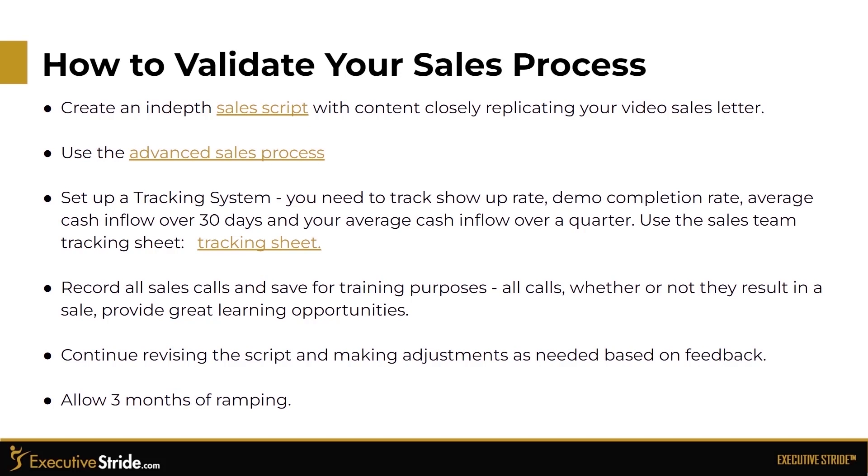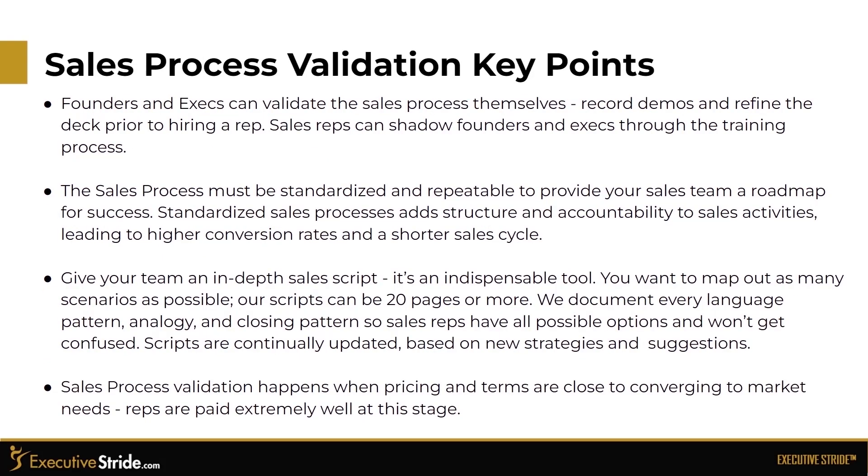Continue revising your script and making adjustments as needed based on feedback, and allow three months of ramping for sales reps. Founders and execs can validate the sales process themselves, record demos, and refine the deck prior to hiring reps. Sales reps can shadow founders and execs through the training process. The sales process must be standardized and repeatable to provide your sales team a roadmap for success. Standardized sales processes add structure and accountability, leading to higher conversion rates and a shorter sales cycle.